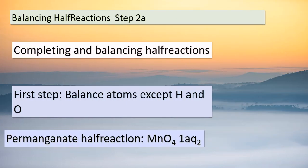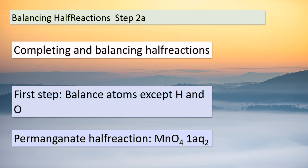Welcome back, students. Today, we're diving into the art of balancing half-reactions — an essential skill in chemistry. We're going to explore a step-by-step process to balance these equations effectively. Let's start with step 2a: balancing all the atoms except hydrogen and oxygen. In our examples, the first involves permanganate — the manganese atoms are already balanced on both sides. Moving on to the oxalate half-reaction, we see a slight imbalance in the carbon atoms. To fix this, we add a coefficient of 2 on the right side of the equation, effectively balancing the two carbons on the left. This step lays the foundation for a balanced equation.